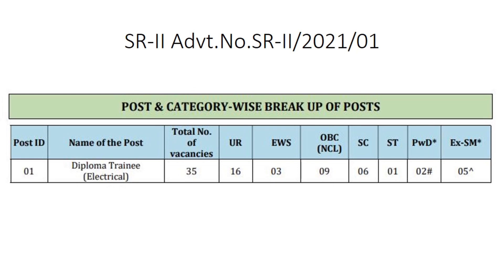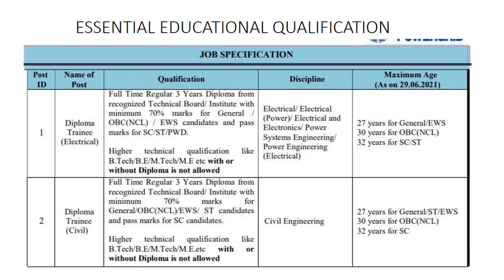Moving to the essential educational qualification: for diploma trainee electrical, you need to have a three-year regular diploma with 70% aggregate. BTEC with or without diploma is not allowed — this is a strict criteria. For civil also you should have an aggregate of 70%. You can also see the eligible disciplines and maximum age as per 29th June 2021 on the screen right now.